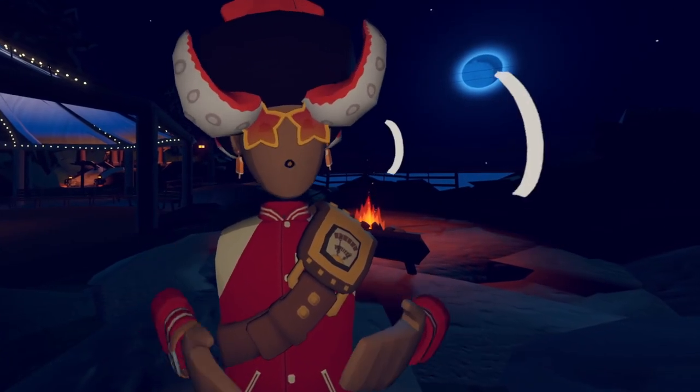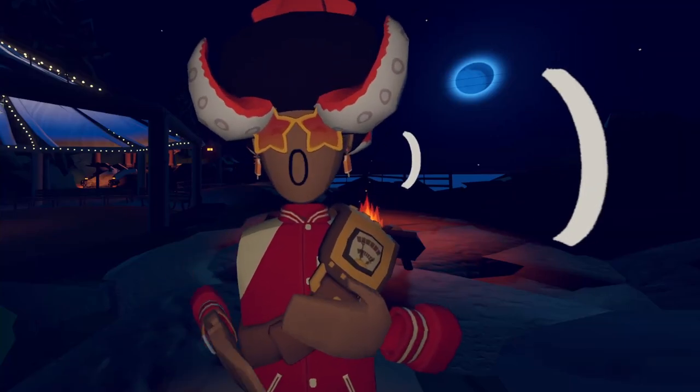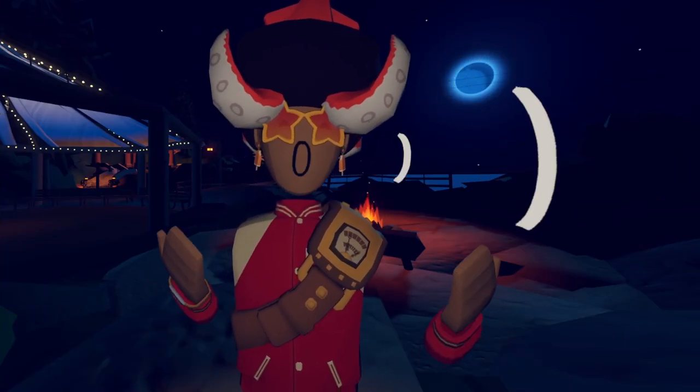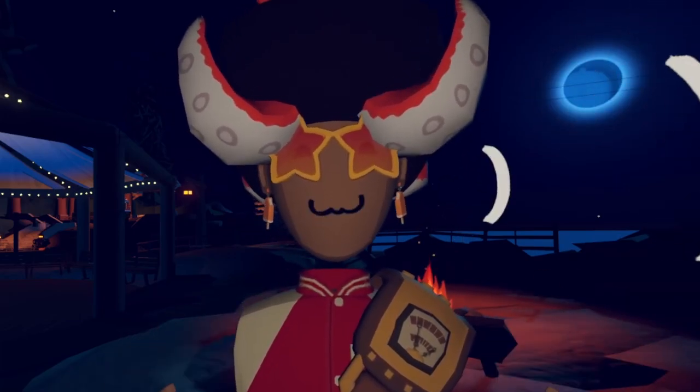Hey, how's it going everyone? Welcome back to another video. In today's video I want to talk about Rekroom Inc. Showcase, which is an event that shows upcoming rooms from creators. This year is different — they're going to be doing it inside of Rekroom through an event.